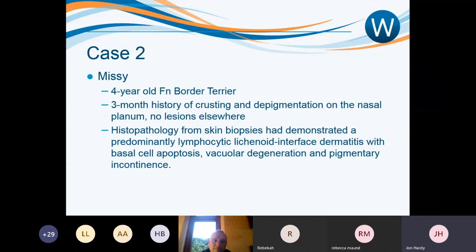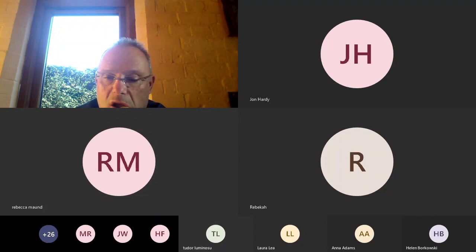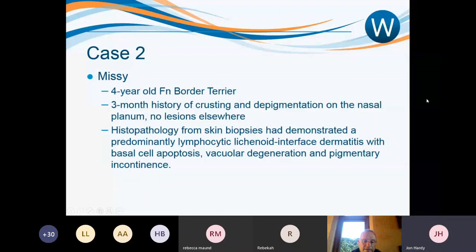Moving on to case number two. Missy is a four-year-old female neutered Border Terrier. She presented with a three-month history of crusting and depigmentation on the nasal planum, with no lesions anywhere else on her body. Biopsies taken prior to referral demonstrated a predominantly lymphocytic lichenoid interface dermatitis with basal cell apoptosis, vacuolar degeneration, and pigmentary incontinence.